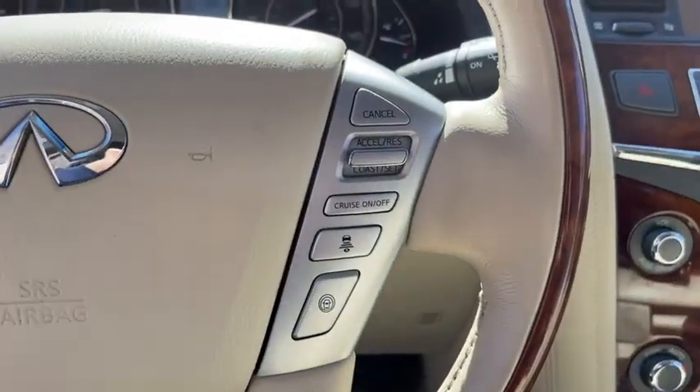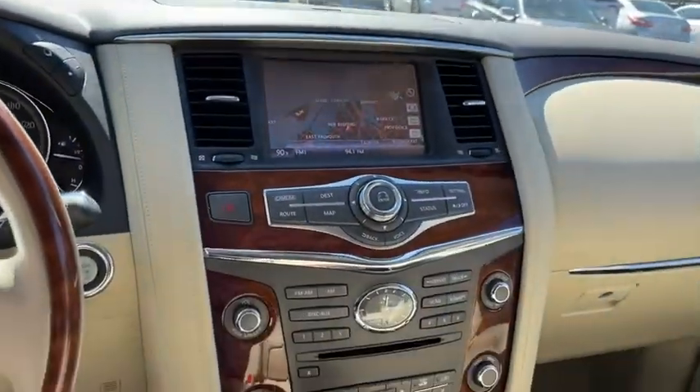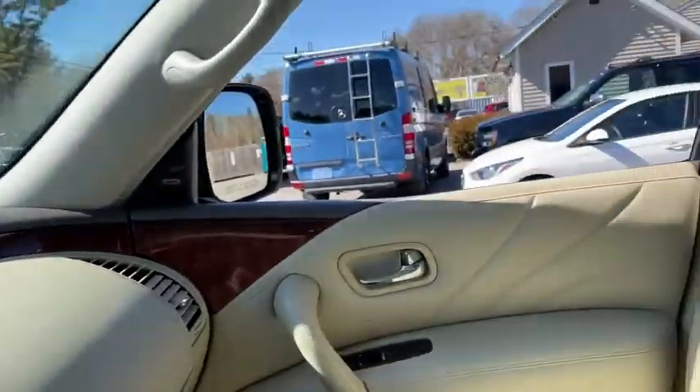The QX80 is the most fuel-efficient of its kind. This vehicle has less than 50,000 miles. Here are some of this vehicle's great options.